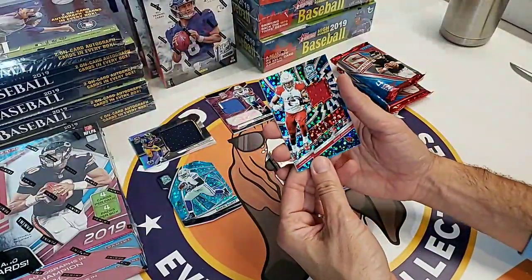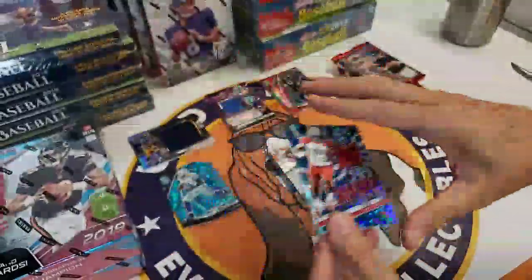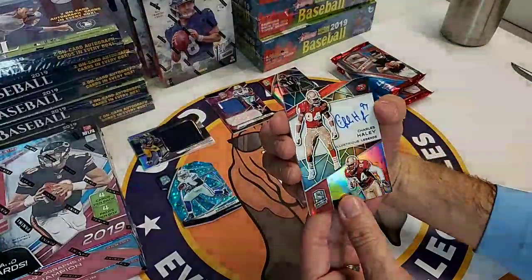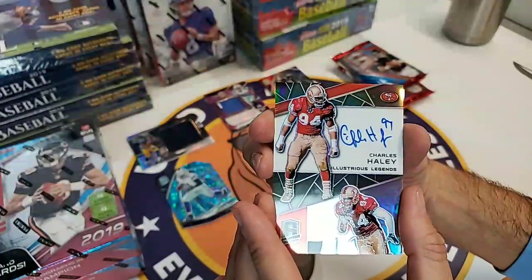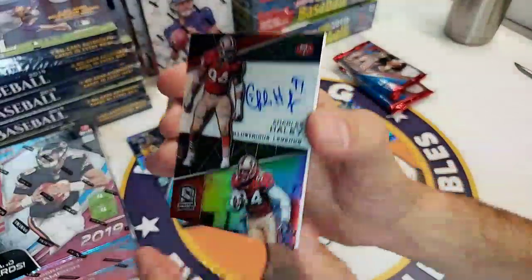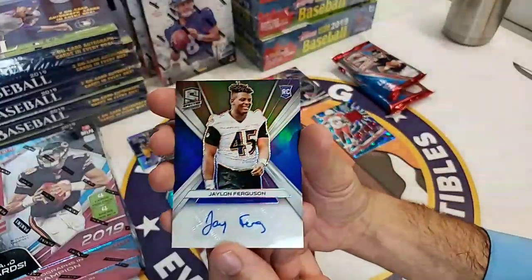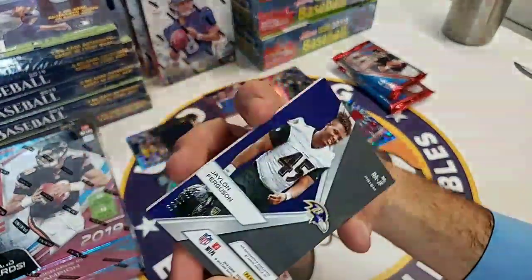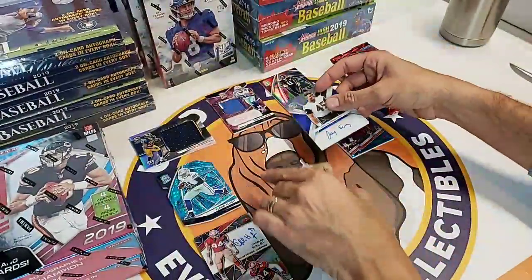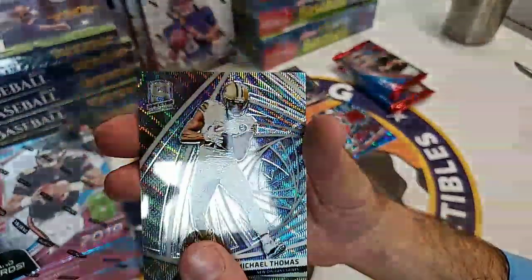That is a Voltage David Johnson patch, 29 of 50. Oh, this is a sweet one - Charles Haley, Illustrious Legends, San Francisco 49er Hall of Famer. That is an on-card auto with his number, 4 of 99. We then have Jalen Ferguson of the Ravens numbered to 199. And ending up with the best receiver in the NFL - Michael Thomas - and that is 6 of 10. Really great card.